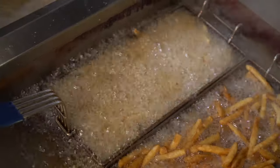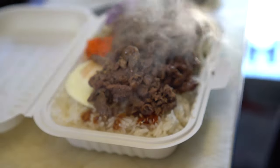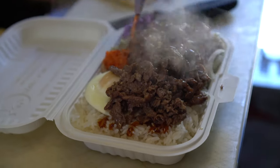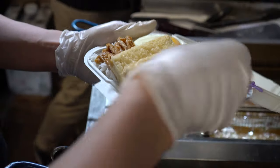Honestly, before I asked to film here, I went for lunch all the time because it was just so darn good. I've been on a mission to have everything on their menu, which I've now succeeded in doing.